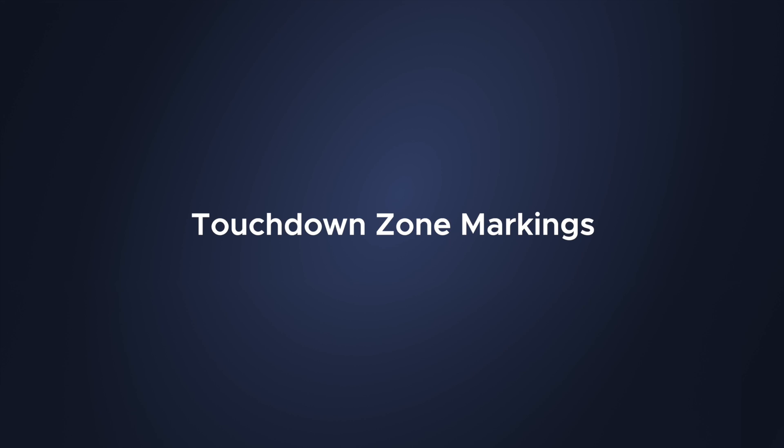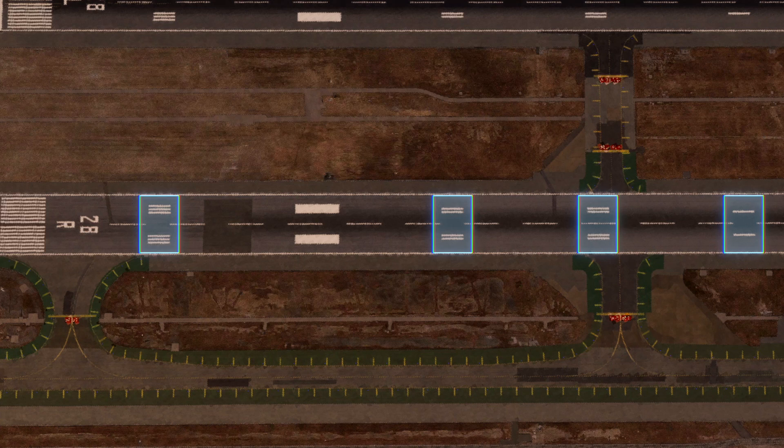Touchdown zone markings. These markings are shown to help identify the touchdown zone of the aircraft. They're placed every 500 feet and are comprised of one, two, and three rectangular bars arranged in pairs about the runway centerline. These markings are on both ends of the runway. Pairs which extend to within 900 feet of the midpoint between the thresholds are eliminated.